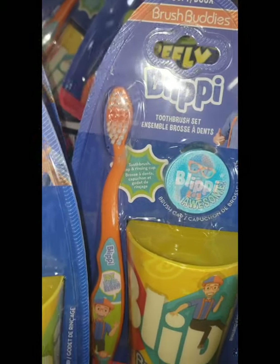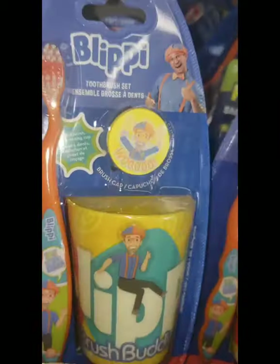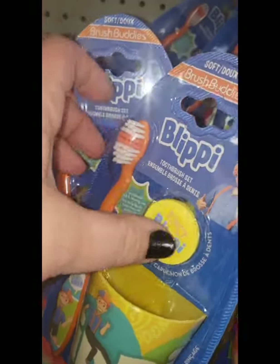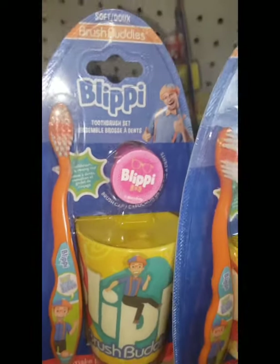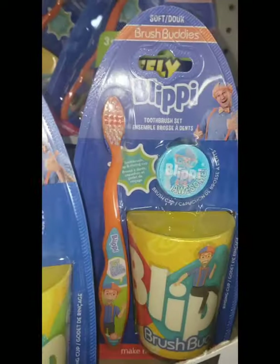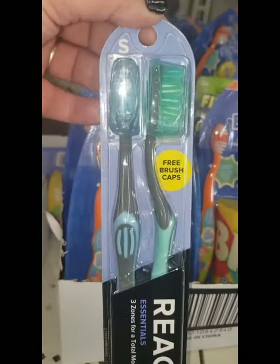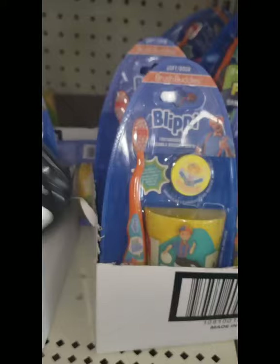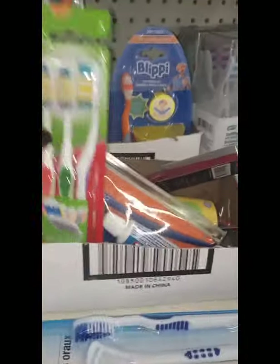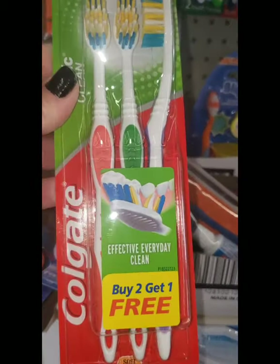I don't know who Blippi is, but this is a really great deal. These come in many different colors — they have a cap for the toothbrush and they're lenticular, with different things on the different packages. That's a great buy for a dollar, even though I have no idea who Blippi is, but it is a brand-name product. I'm also seeing this super beautiful Soft by Reach Essentials toothbrushes — brand name, really nice. And they have a three-pack of Colgate toothbrushes in Soft as well, in three different colors.